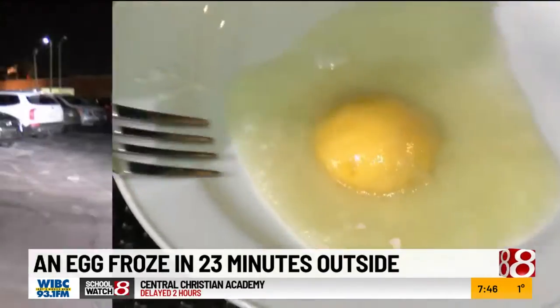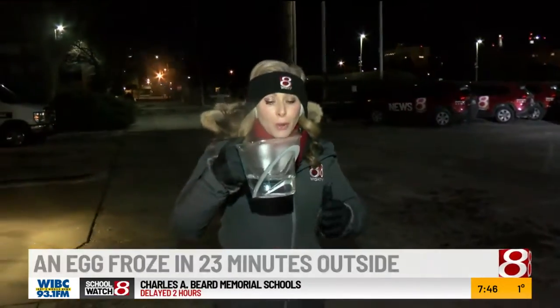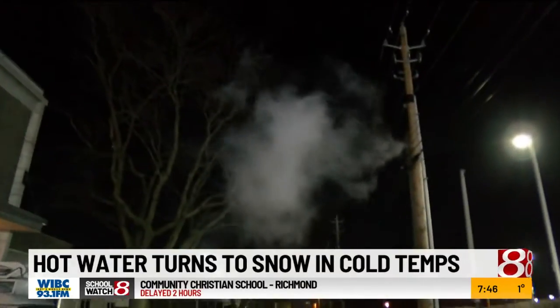And now we're going to see what happens when you go from very hot to very cold. We've got some boiling water here, so I'm going to throw it. You see, it kind of turns into some snow, a floating cloud there.